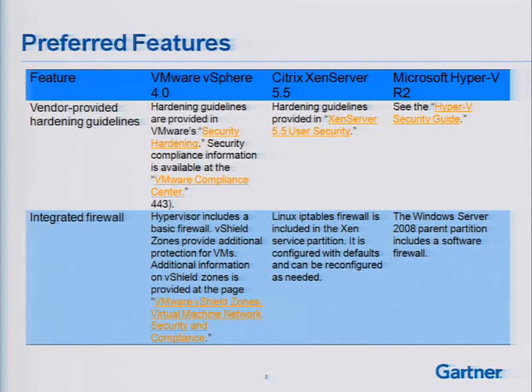There should be vendor-provided hardening guidelines, and all three platforms do offer them. If you've seen them, the hardening guidelines are very rich for all three hypervisors. VMware earlier this year released an updated version of their hardening guidelines based on vSphere 4. Citrix offers them for Xen Server. Microsoft has a Hyper-V security guide as well. They're all pretty good and have quite a bit of information.